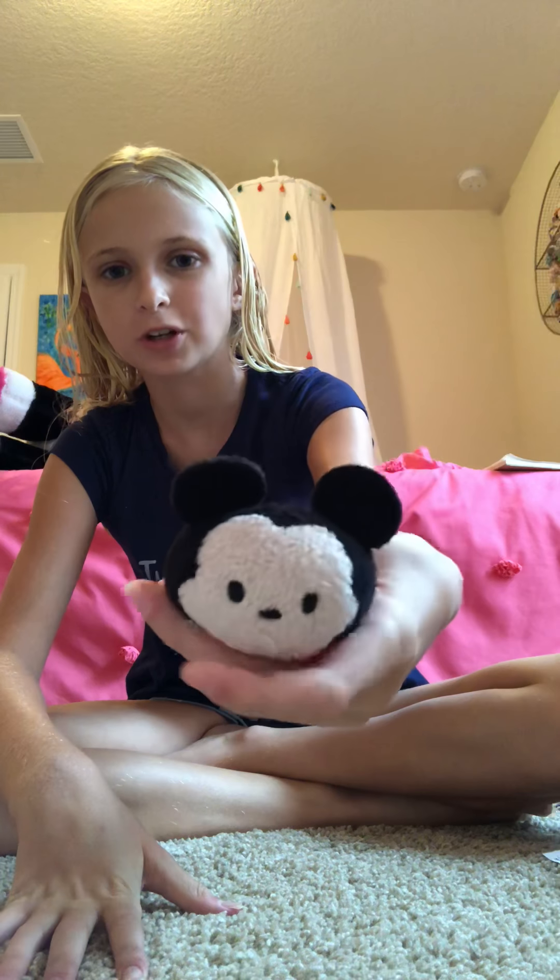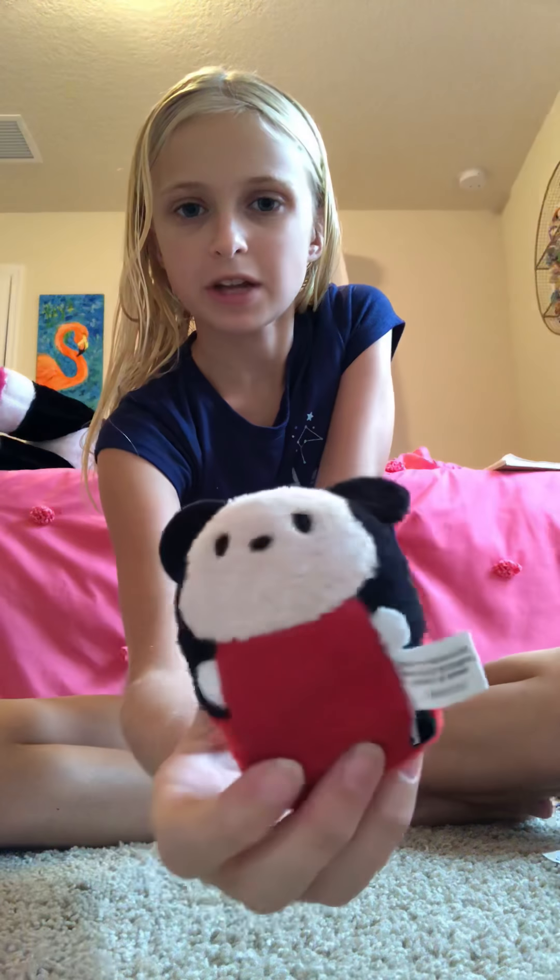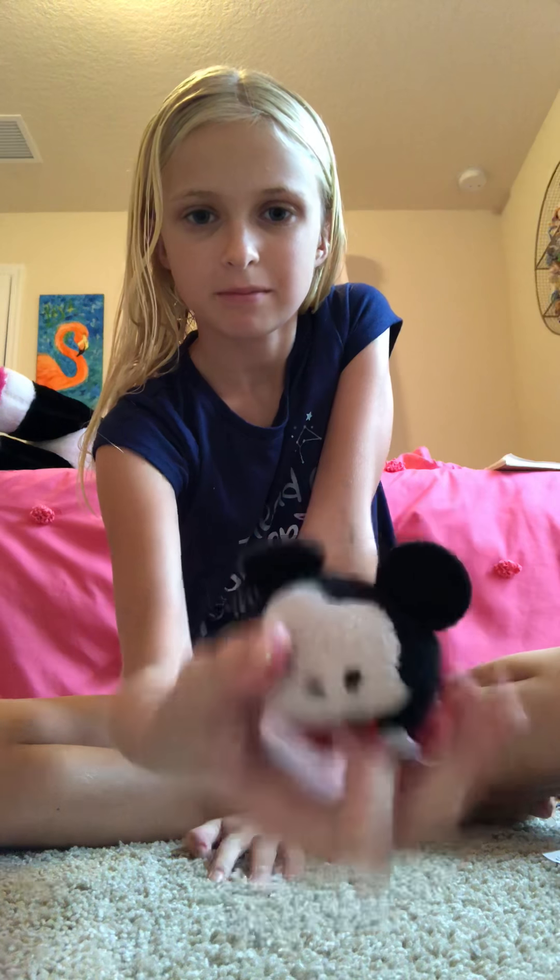So we're going to review every Mickey Tsum Tsum I have ever owned, starting with the generic Mickey Tsum Tsum I got from Target. This was my second Tsum Tsum I ever got — my first one was a Dale Tsum Tsum. And here he is, just a cute little generic Mickey.